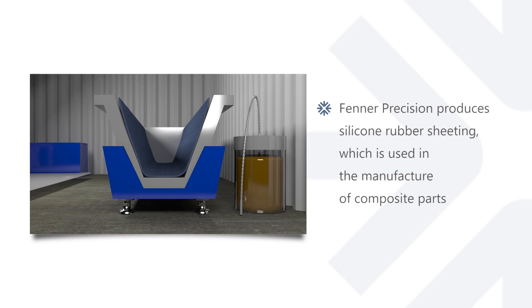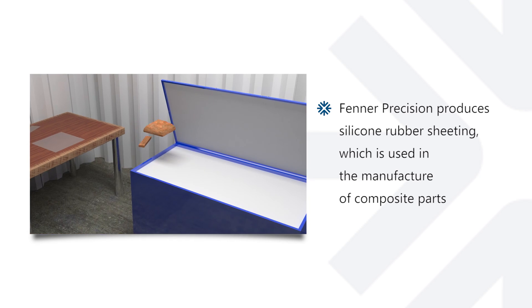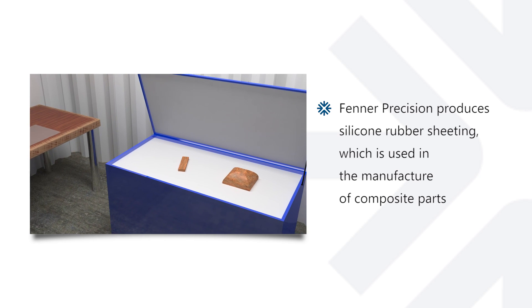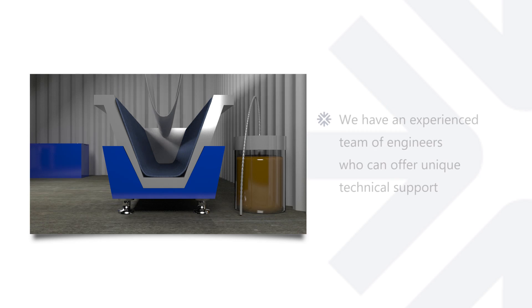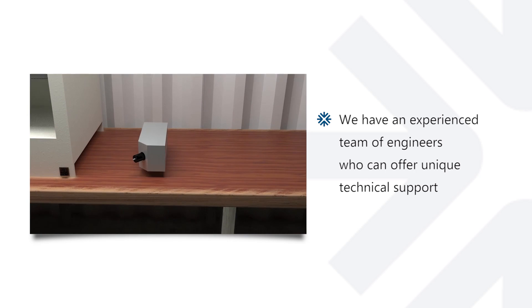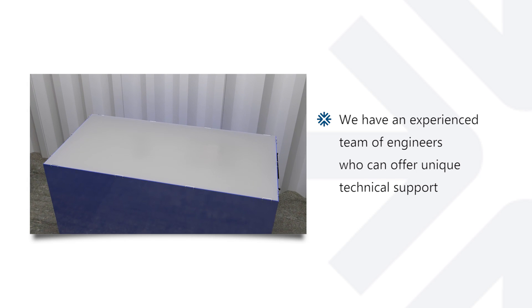Hello, my name is Neil Parkinson and I work for Fenner Precision in the UK. From our site in the UK we produce silicone rubber sheeting used in the manufacturing process of composite parts. We have an experienced technical team of engineers who are able to offer support to each customer requirement, and our capacity is market-leading.